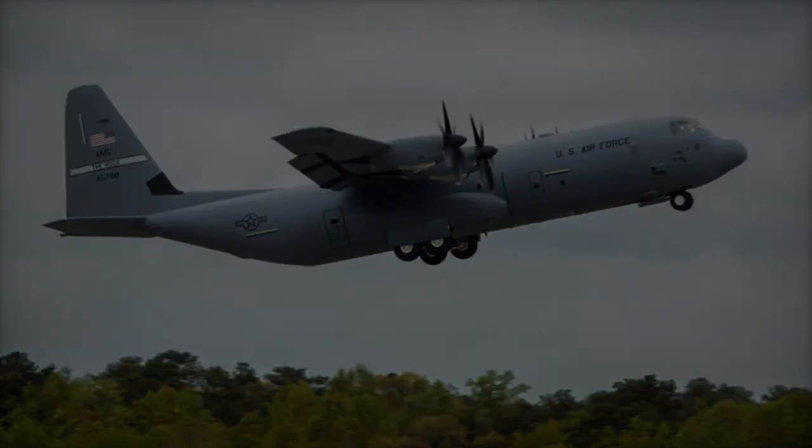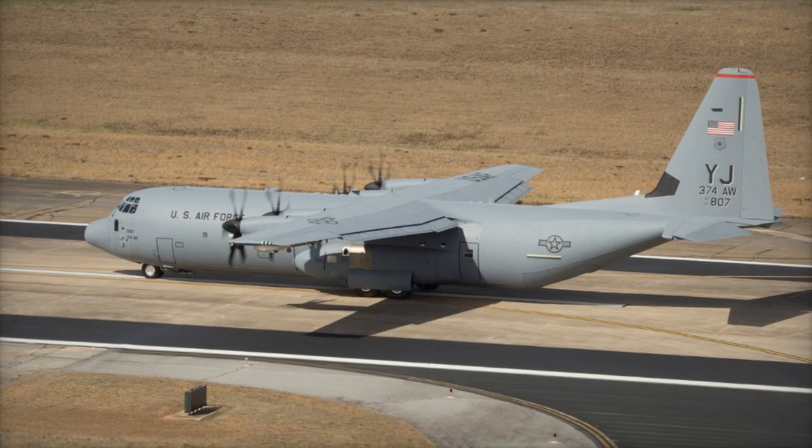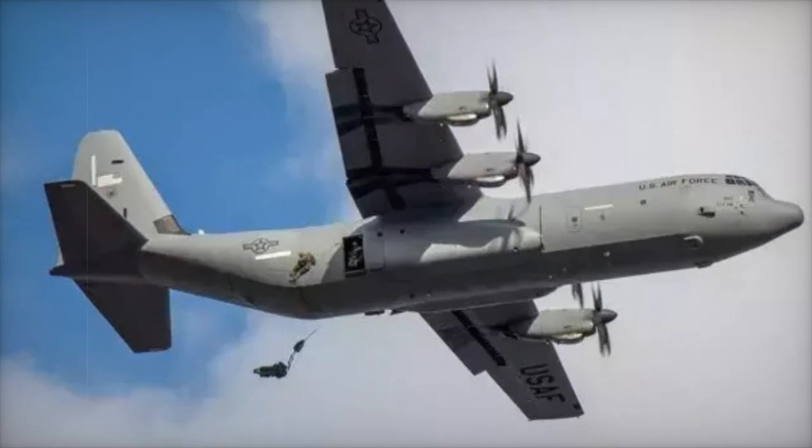The aircraft, registered as NZ7014, undertook an impressive journey spanning over 14,000 km from Dobbins Air Reserve Base in Georgia, USA, with stops in California, Hawaii, and American Samoa.